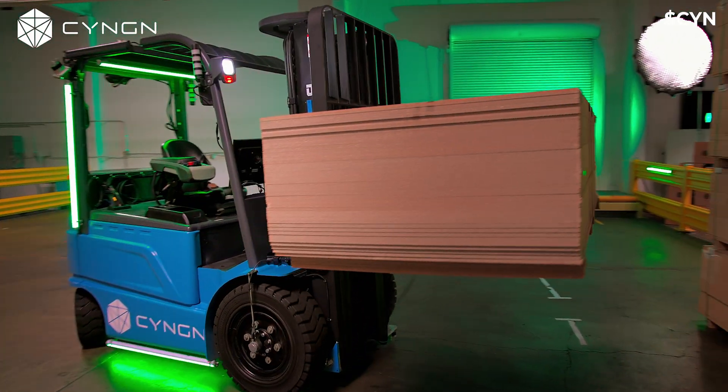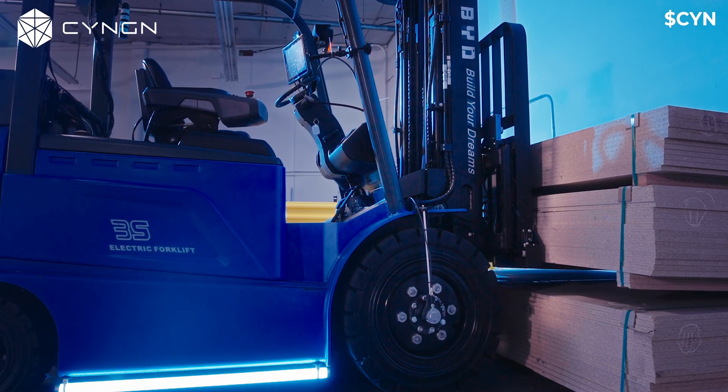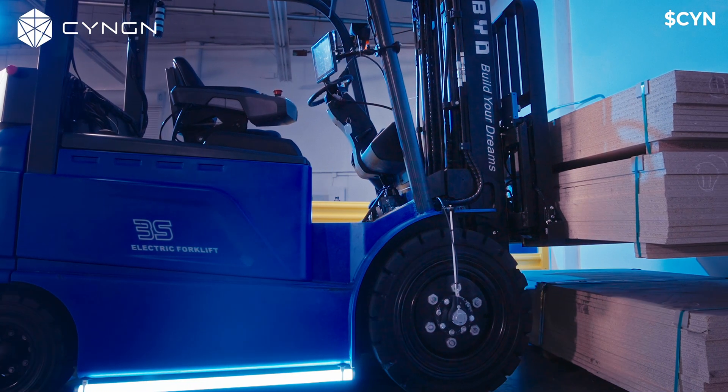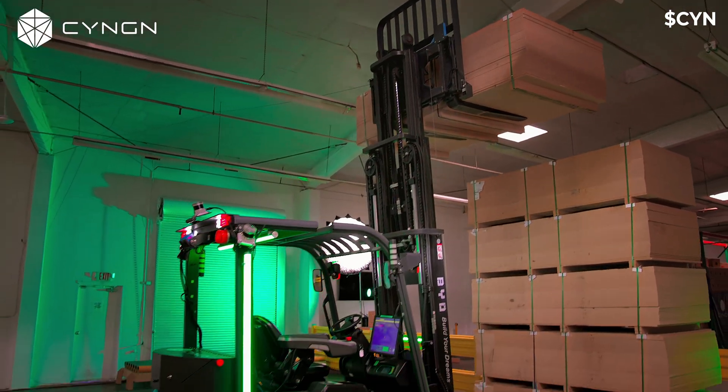Our autonomous forklift comes with advanced pallet pocket detection, which means our vehicles can detect and lift pallets of all shapes and sizes. We also offer an industry-leading lift capacity of up to 10,000 pounds, which means even the big jobs can be handled automatically.